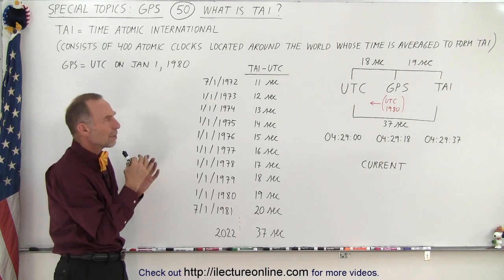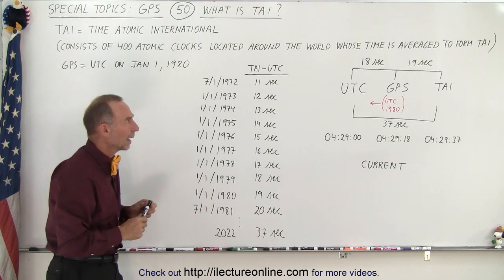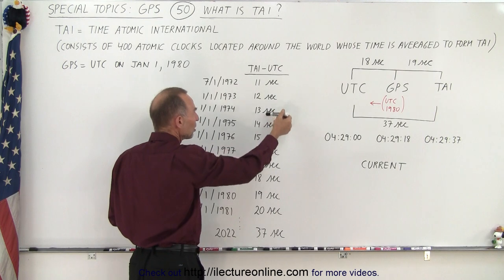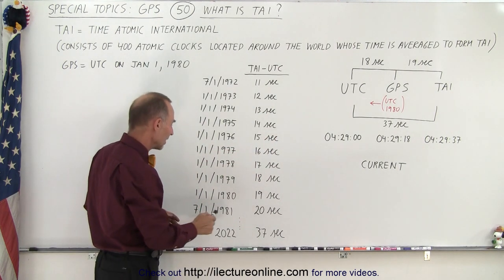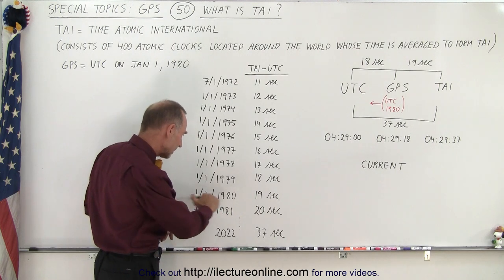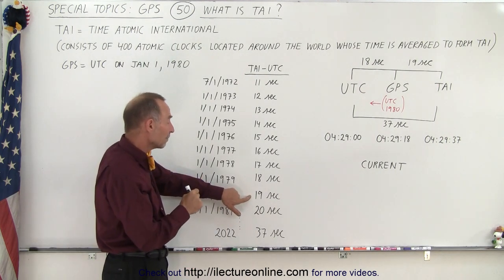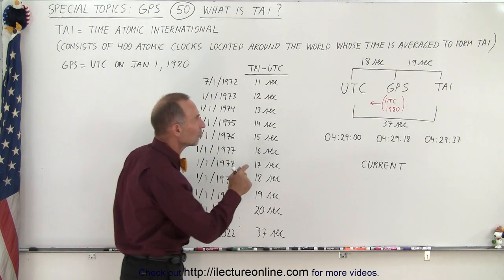If we compare the three systems, notice they are beginning to diverge. You can see that the difference between the TIE and the UTC has been changing roughly about one second every year. You can see that back in 1980, when the UTC was equal to the GPS time, there was already a 19-second difference between TIE and GPS.